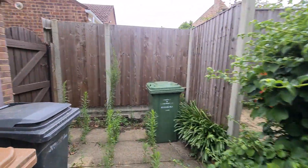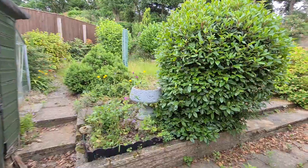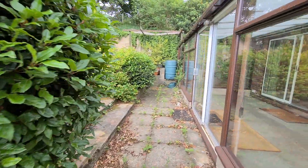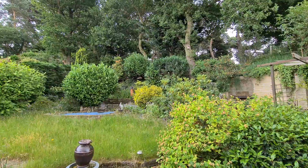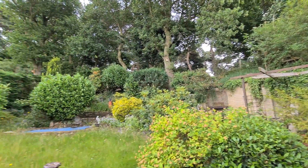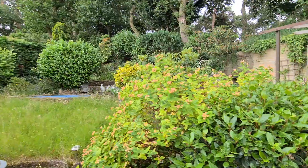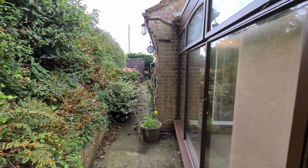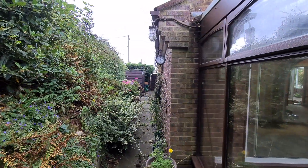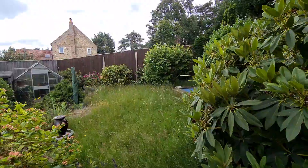Gates at the side lead back around to the front. The garden is quite steep but has been terraced so you can walk all the way around — very mature, very private, very nice. Taking a quick walk up to the back of the garden, you can see down the other side of the bungalow where there's storage and some sheds.